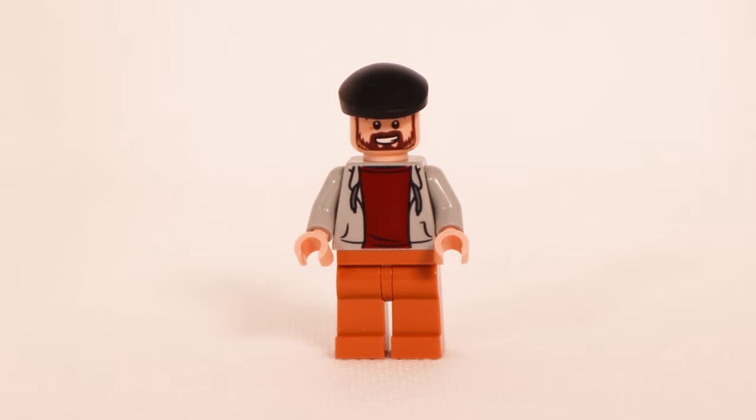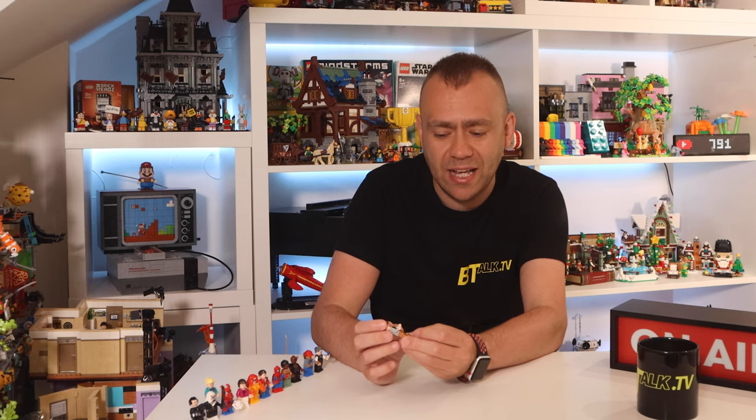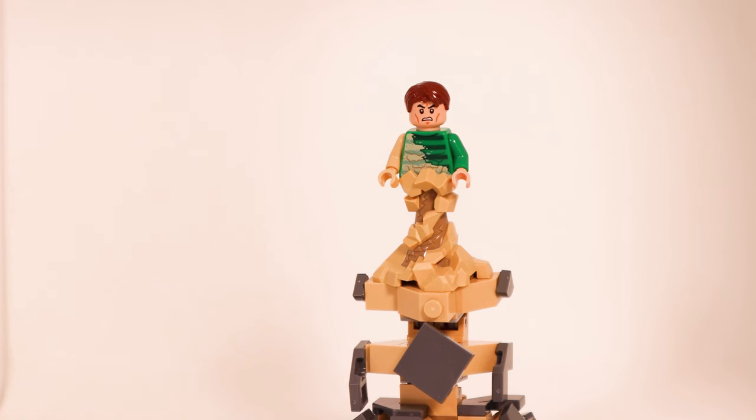Then we have Bernie the cab driver — in the set there's a mini build of a New York cab and this is the driver himself. This figure looks very similar to one from the police modular earlier in the year, almost like the donut thief, with a similar beard face and smile. He's bald so no expression on the back, with a flat cap, printed torso showing a gray hoodie or jacket with a red t-shirt, and medium nougat legs.